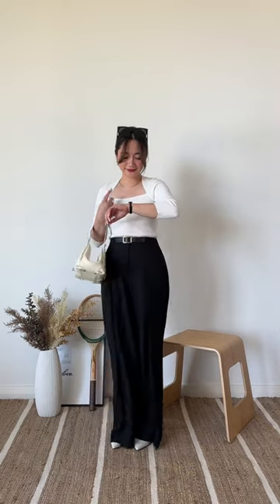Next must-have is a white knit top. You can pair it with the black wide leg pants which I love wearing to formal gatherings.